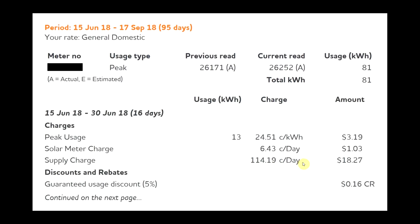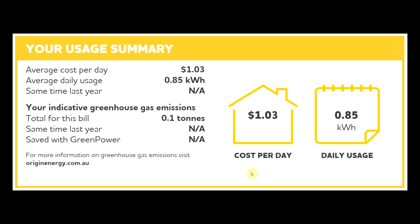That hundred dollar bill was basically just the supply charge over the three month period, which is a dollar fifteen a day. With the solar exports that I did, it brought it down to a dollar three a day, and the usage was less than a kilowatt hour a day — that's basically just the trickle that comes in because it's connected to the grid, so there's still a bit of energy flow each way.